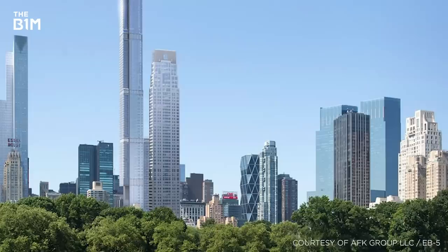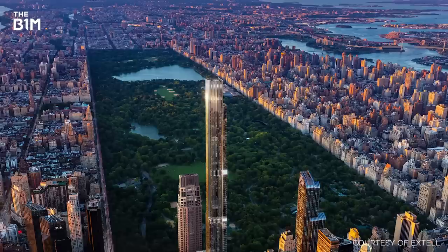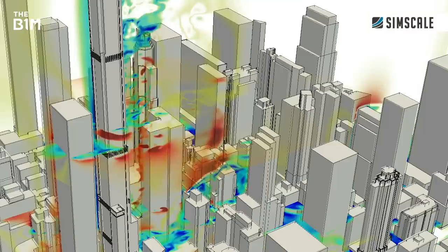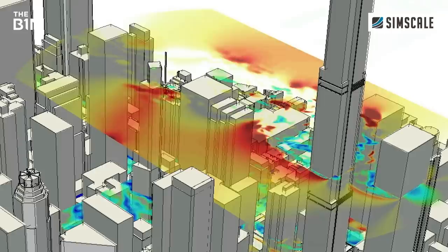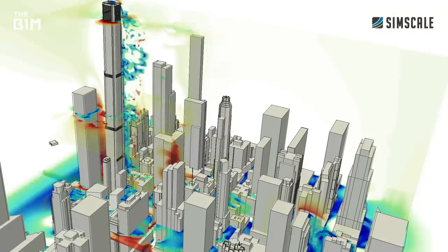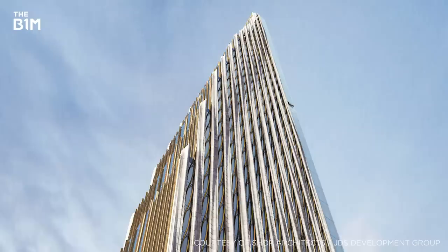The 472-metre Central Park Tower is set to become the tallest structure on Billionaire's Row and the second highest tower in the United States when it completes in 2020. This development combines an irregular profile with numerous setbacks to vary its facade across its height, disrupting wind currents and preventing the formation of coherent vortices and dominant wind loads that can result in swaying. We have again demonstrated the impact of this approach with a SimScale animation.